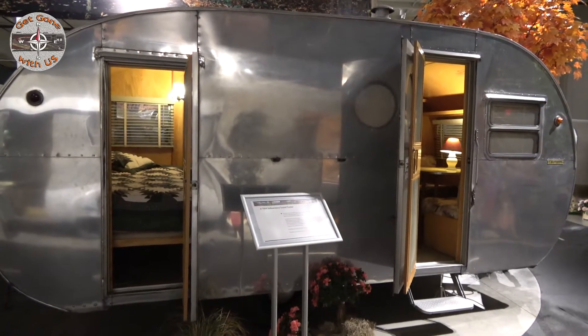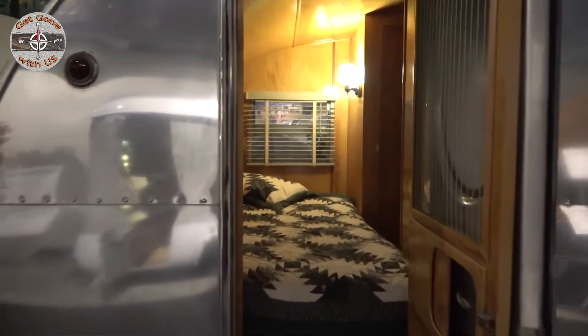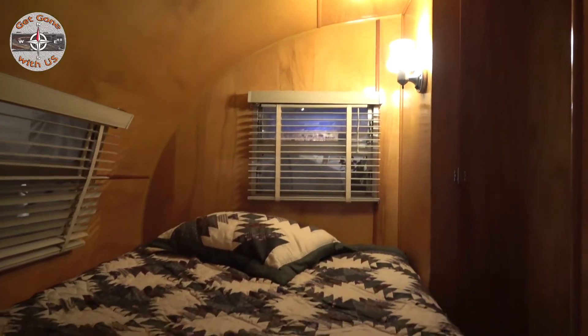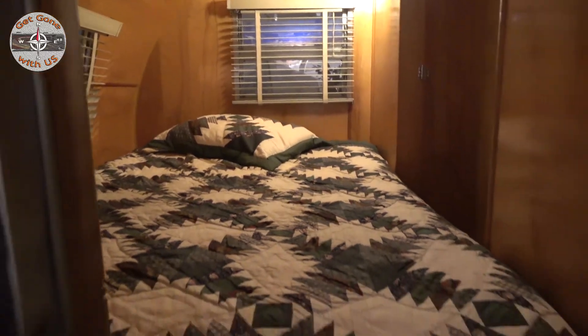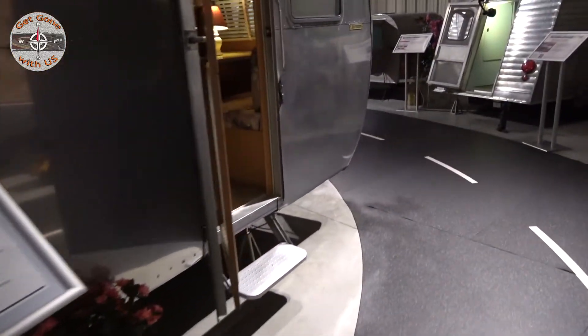Moving up to 1954 — check out this Yellowstone travel trailer. This would have been a higher-priced one because it had a residential refrigerator. Talk about history repeating itself! The kitchen range was also residential, and it had a back door that was intended to be used as a fire escape.